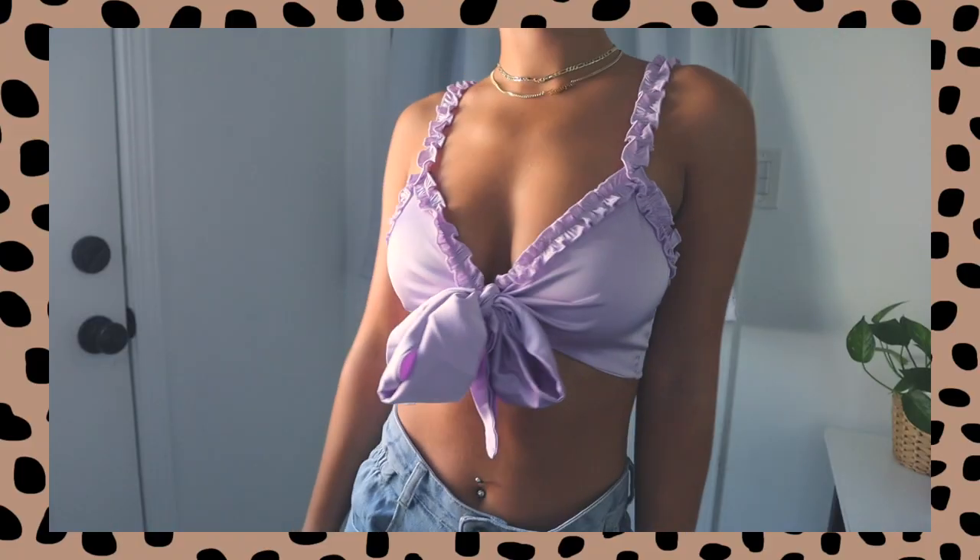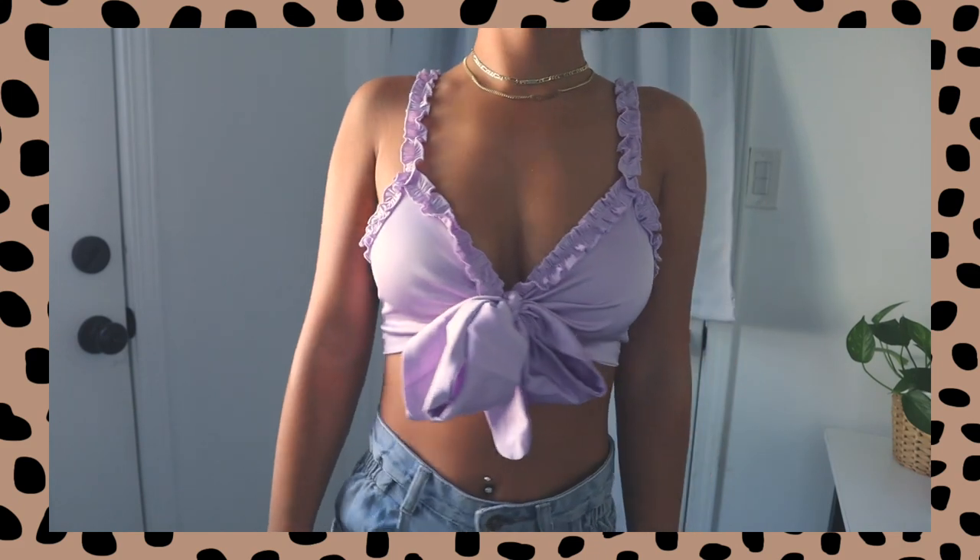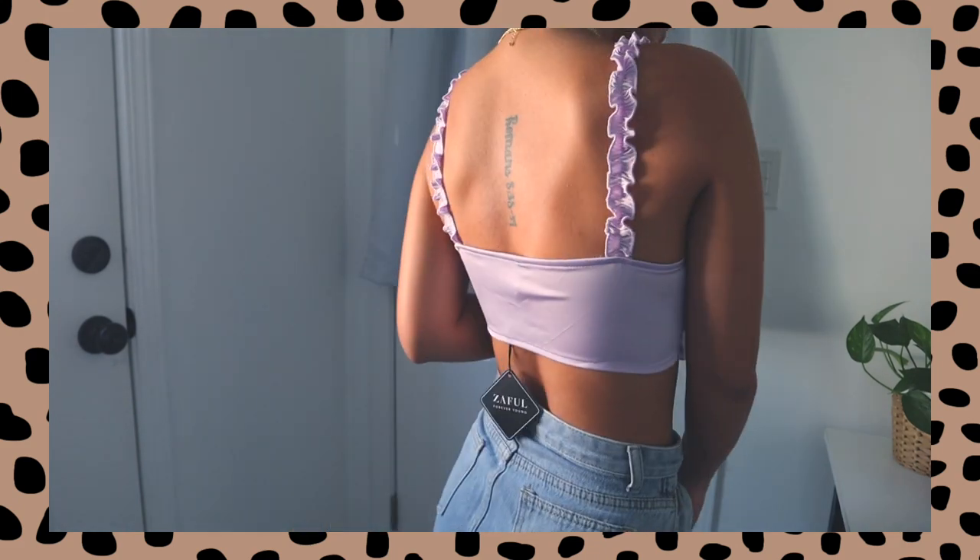I'm going to get right into the tops that I picked out. The first one is the one I'm wearing right now — I think it's the cutest thing ever. It really gives me Ariel vibes. It's a cute satin, little frilly top. It's very cropped — you basically tie it around your chest. It's really cute, super soft, super unique. I really like it, especially for summer or spring. It's a very springy color.